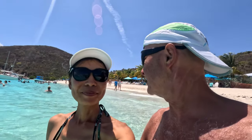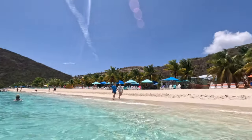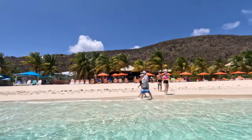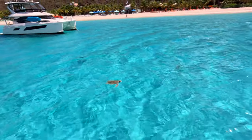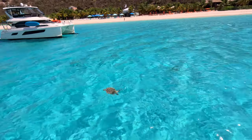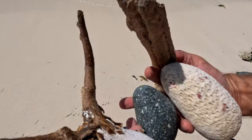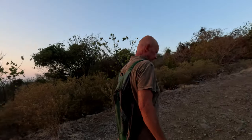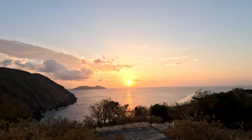We ended up staying at White Bay for two nights, waiting for the weather. Other than hanging out on the beach, there was not much else to do, but I can't complain because the water was an absolute jewel. Seeing turtles in turquoise water was such a treat. While we were on the beach, we collected some memories, and of course, where there is a hill, we climbed up for a nice sunset.